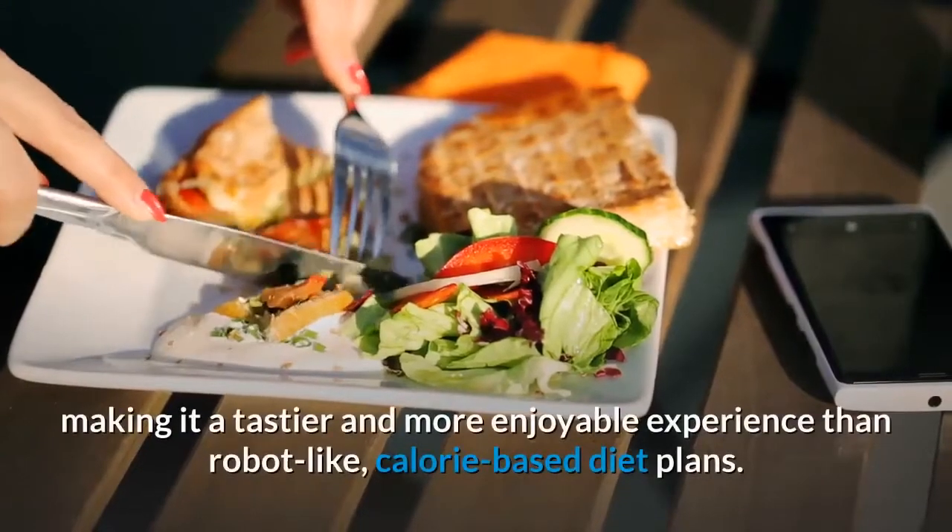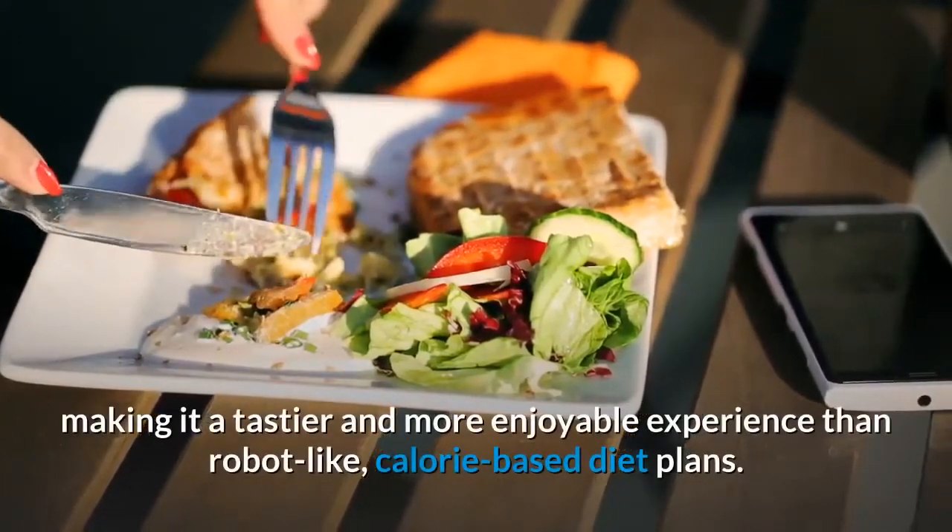This makes it a tastier and more enjoyable experience than robot-like, calorie-based diet plans.